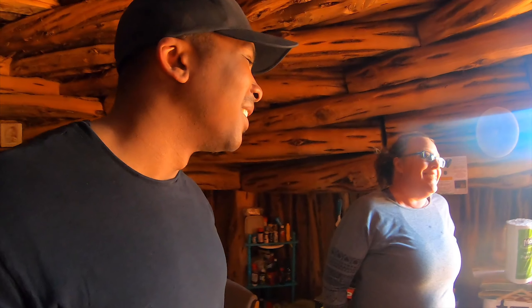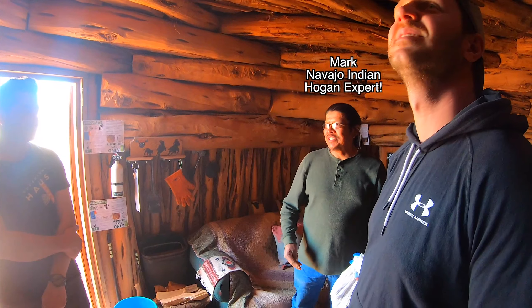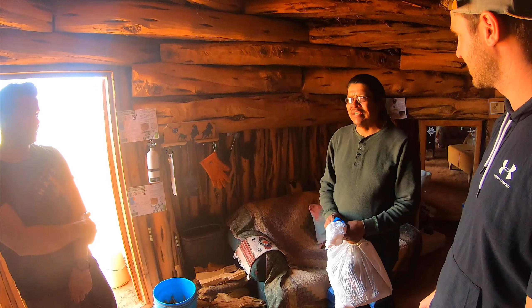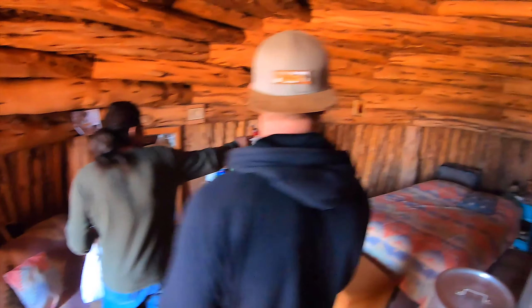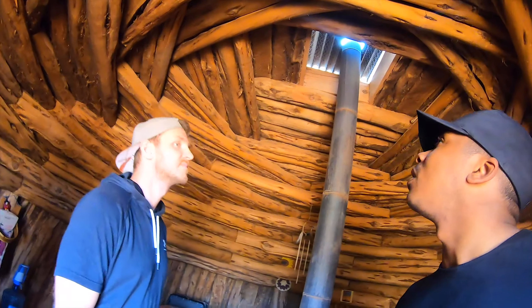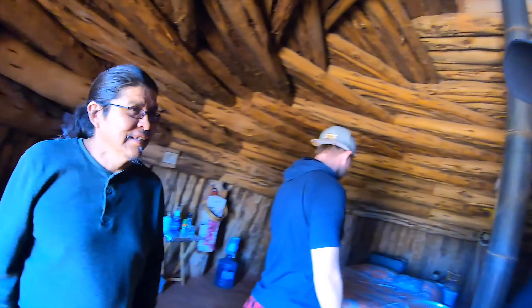So this is a female Hogan, and it's shaped like the belly of a woman when she's pregnant. You're back in the womb of Mother Earth, and there are nine logs holding up the structure representing the nine months of pregnancy. One, two, three, four, five, six, seven, eight, and nine. That is super cool. There are also twelve layers of wood all the way to the top, and those twelve layers represent prayers that are done when making the Hogan.